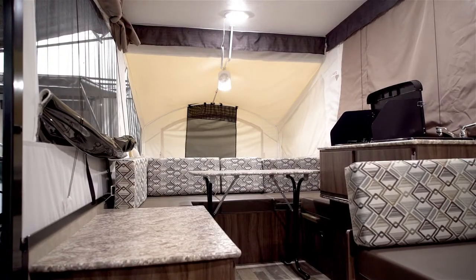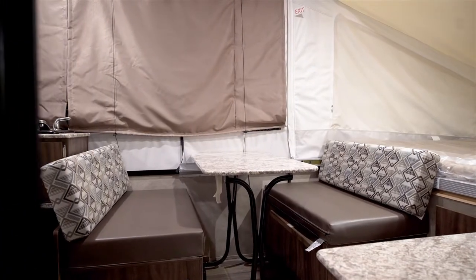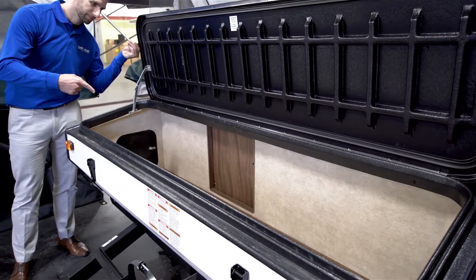The addition of the u-shaped dinette has increased seating capacity significantly to six to eight adults, and you still have the dinette table which seats about four adults. As we move over to the outside, you can see the exterior storage box which is fantastic for storing all of your camping gear.